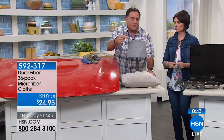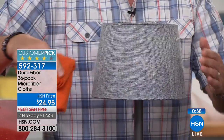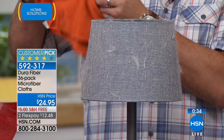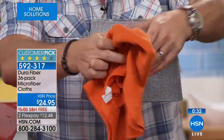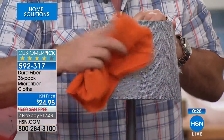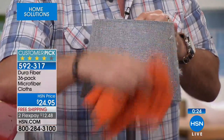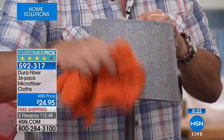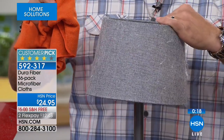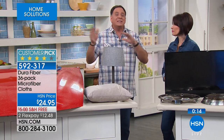For dusting, you want to use it dry. Look at this lamp — it looks like my two dogs rubbed up against it. Take one of these cloths with no water and go back and forth — look at the way it's matting it up and pulling all of that off. There's the before-and-after comparison. You're going to use these inside and outside to clean every surface. Just add water for cleaning; use dry for dusting.